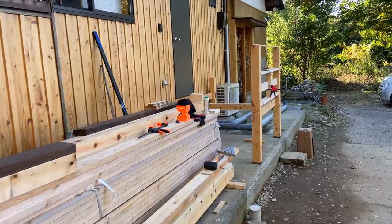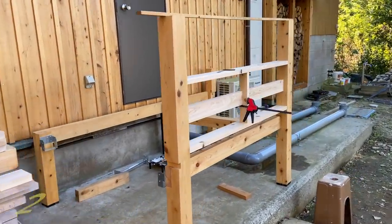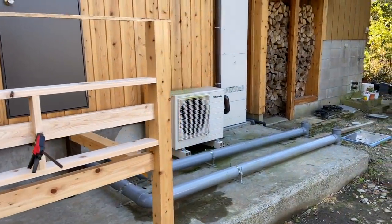Outside, we're building a deck right around the house, pretty much surrounding the whole house. I've already started work on it here — I'm building the stairs up to the front door, and this will be extended across to cover up the pipes and the boiler.